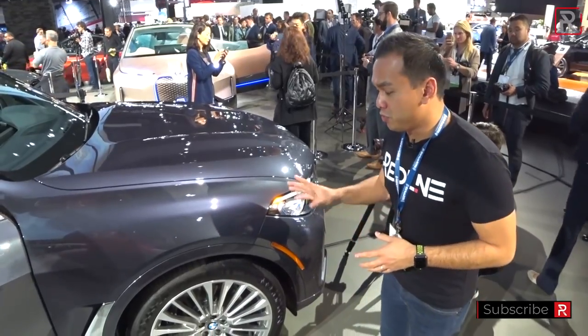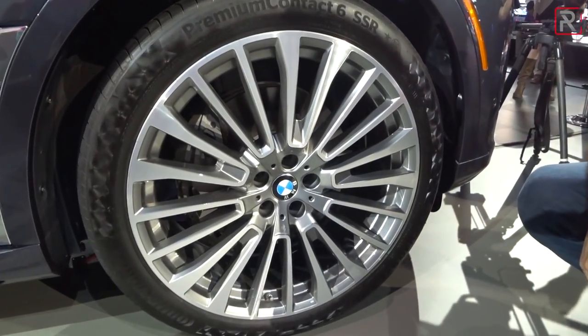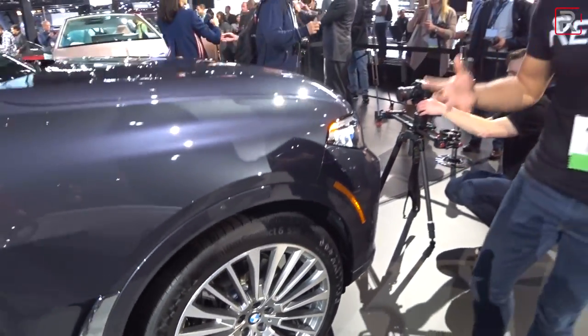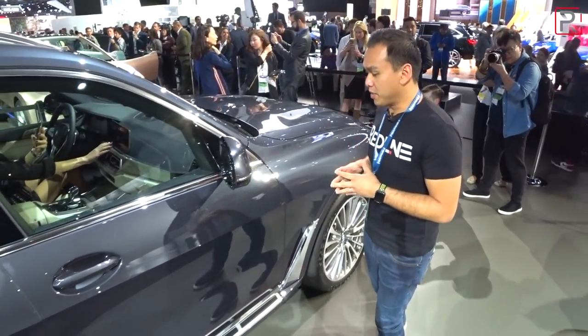Being BMW's largest SUV means you've got some pretty large wheels. 21-inch wheels are actually standard on every trim level of the X7. These are the optional 22-inch wheels, which definitely look great — they're wrapped in 275/40-series tires. That's kind of the wheel size you really expect with a vehicle in this segment. This is a big vehicle and when you see it in person you can really appreciate the larger size dimensions.